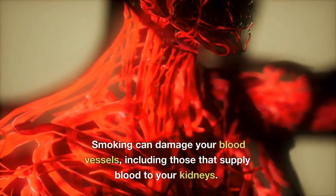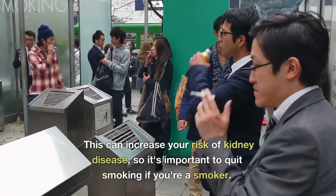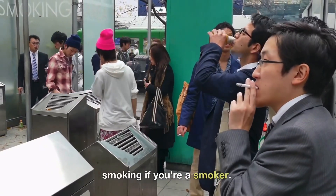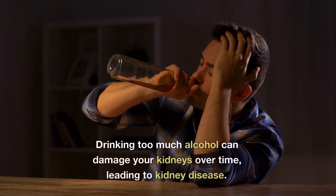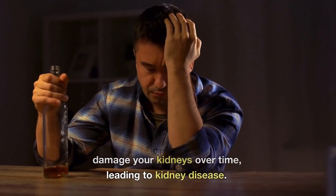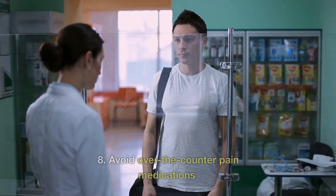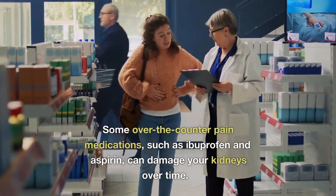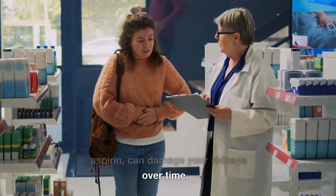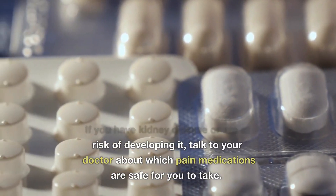Number six: quit smoking — smoking can damage your blood vessels, including those that supply blood to your kidneys, increasing your risk of kidney disease. Number seven: limit alcohol consumption — drinking too much alcohol can damage your kidneys over time. Number eight: avoid over-the-counter pain medications — certain medications such as ibuprofen and aspirin can damage your kidneys over time. If you have kidney disease or are at risk for developing it, talk to your doctor about which pain medications are safe for you to take.